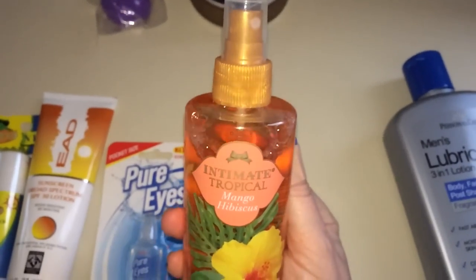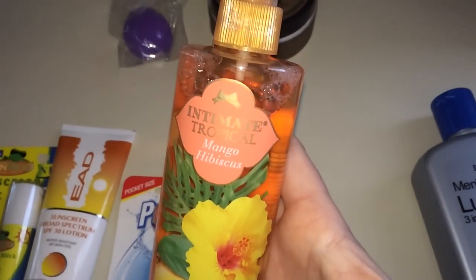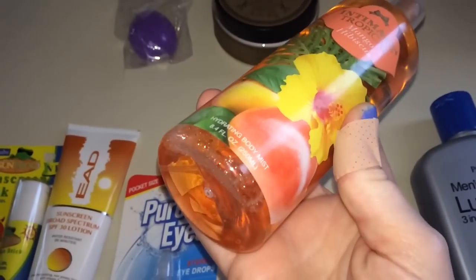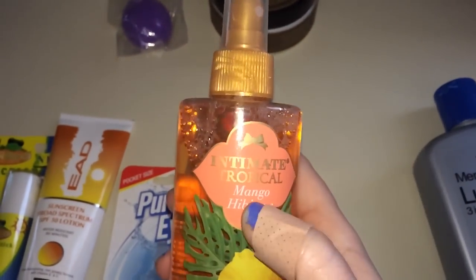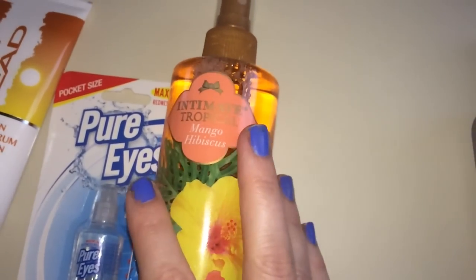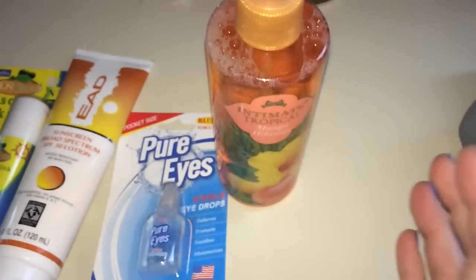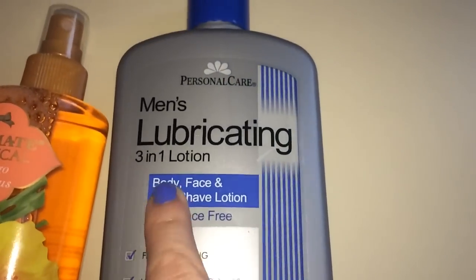This body spray has been all over Instagram and YouTube. I didn't get the coconut one because I'm a bit tired of coconut, but I got the Mango Hibiscus from the Intimate Tropical body spray line by Jean Philippe — the same brand that does the Victoria's Secret dupe perfumes. The smell is heavenly and I'm obsessed with anything mango. I do like the coconut one too, but didn't need it right now.